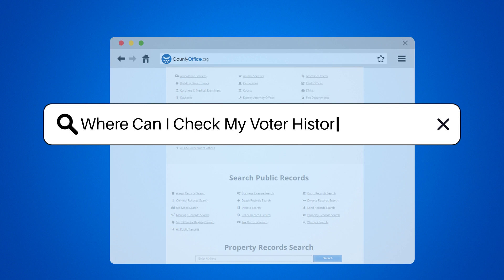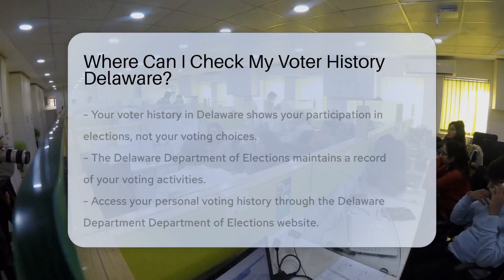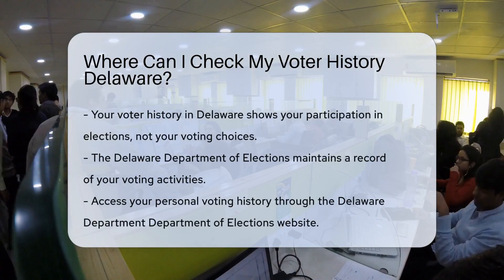Where can I check my voter history in Delaware? Curious about your voting footprint in the first state? Let's dive in.